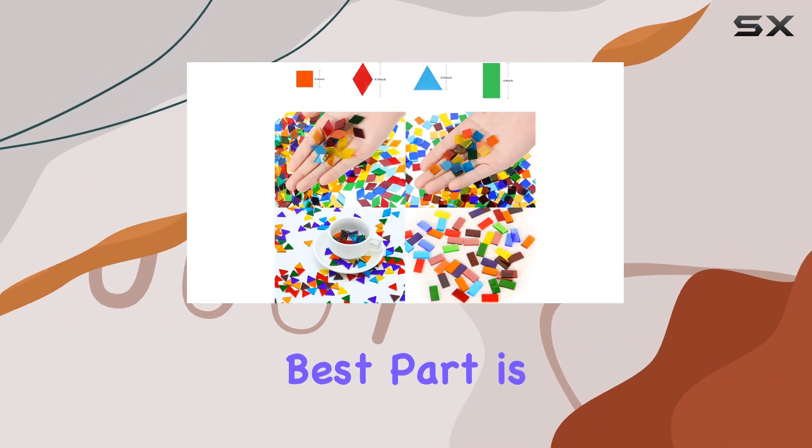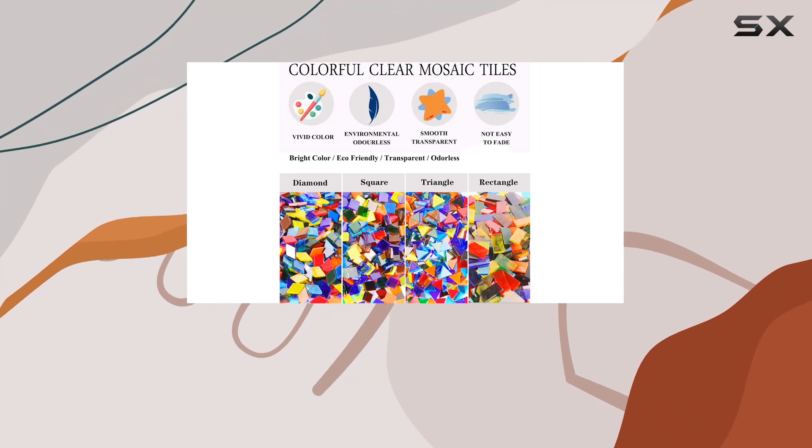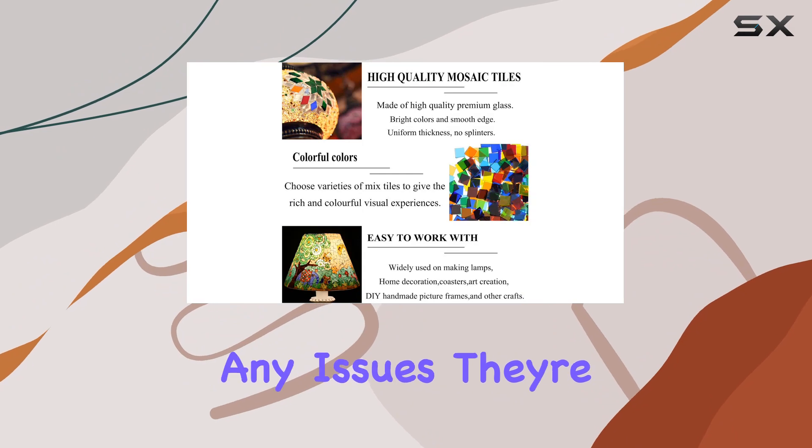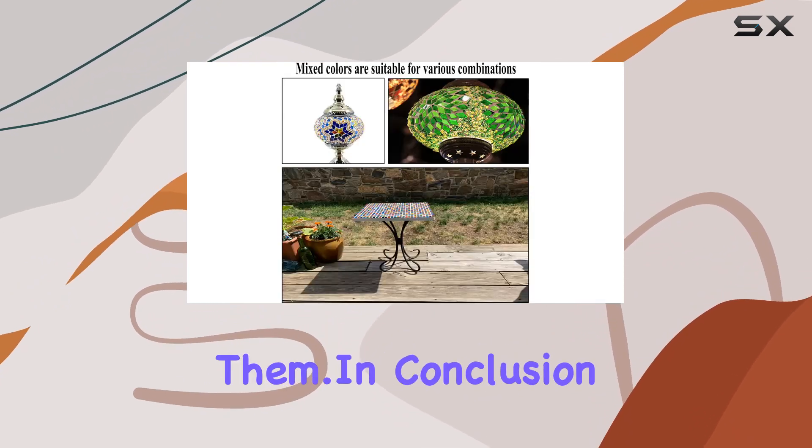But perhaps the best part is the customer service. CSDTYLH goes above and beyond to ensure customer satisfaction. If you encounter any issues, they're quick to respond and resolve them.